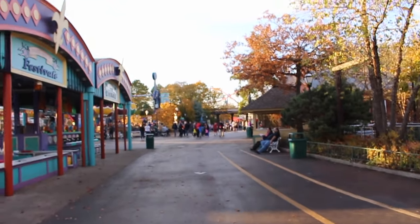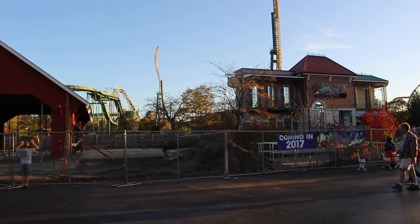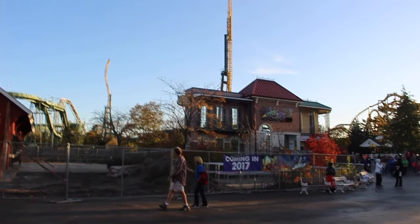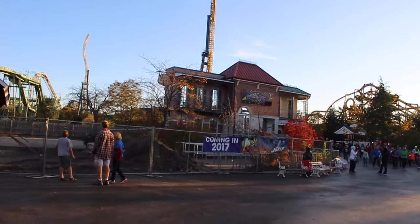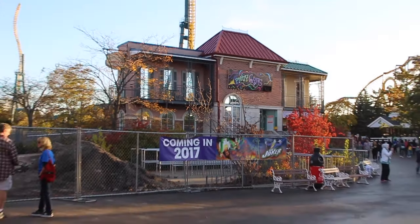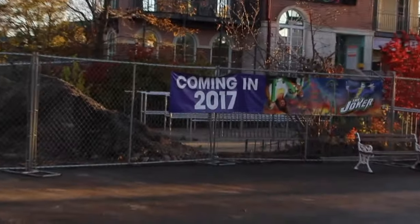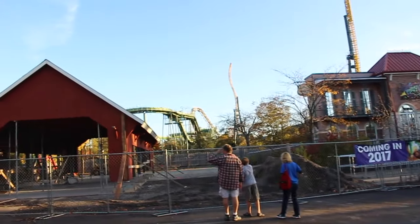When you come from down that way — like from Superman towards the front of the park — and you're walking down this way towards this area, it'll probably look pretty great regardless of what the ride's gonna be like. I'm holding my judgment on that because I've not ridden one of these S&S free fly things yet. But it'll at the very least look good, and that facade would just get in the way, so I can't see them keeping it. All those cues will probably come out too.